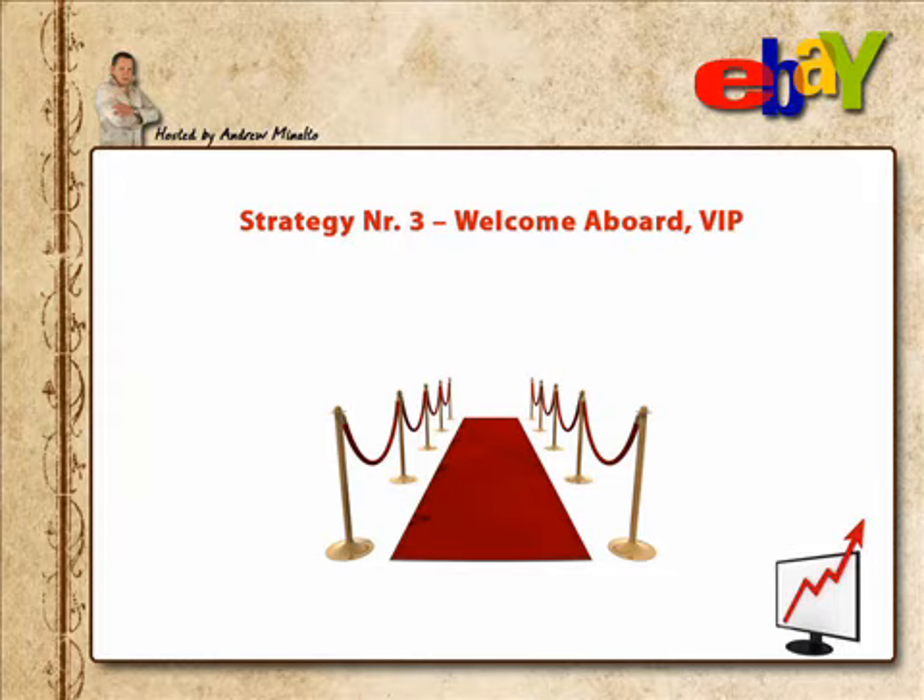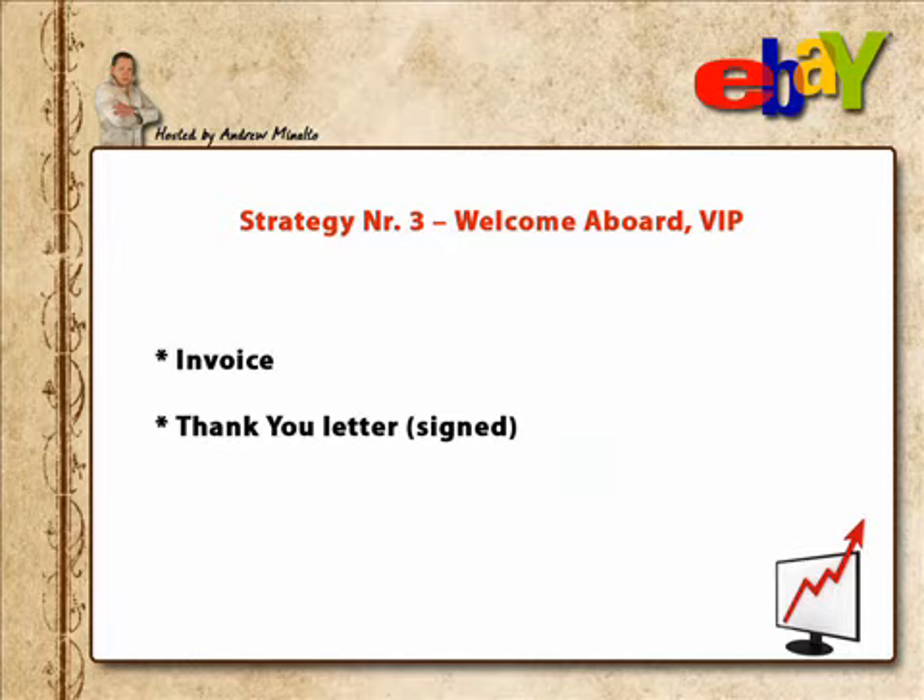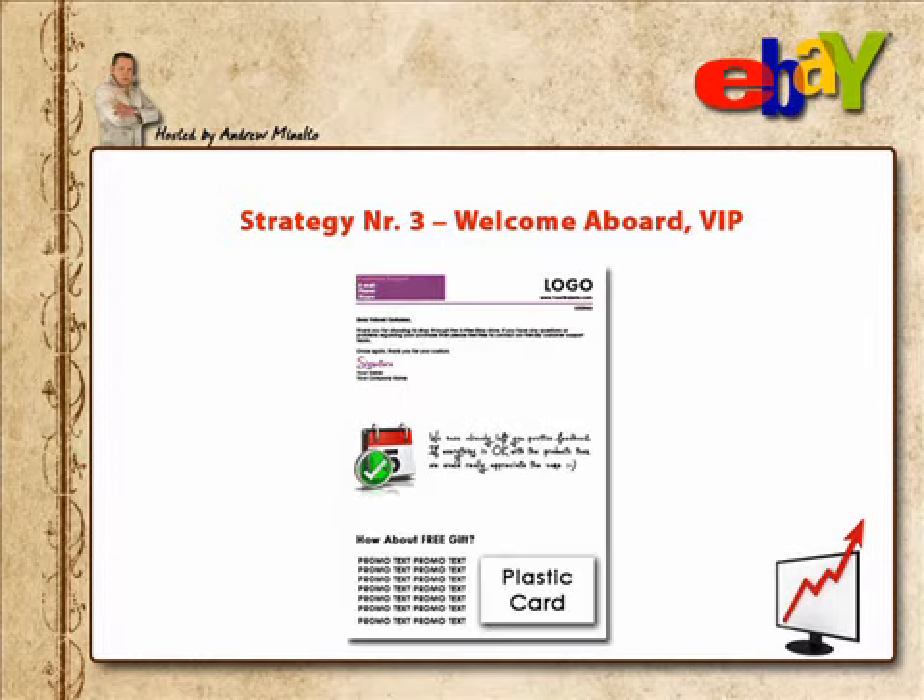Strategy number three: Welcome Aboard VIP. I simply love this strategy — it's so powerful in terms of ROI, yet so simple and easy to implement. With every order I send out, I include two pieces of A4 paper: an invoice and a thank you letter, signed. Here's the typical layout I use. It's divided into three parts. In the top part, there's company details, customer service details, a few lines of thank you text, and a real signature — not a printed one.